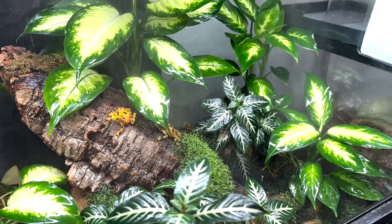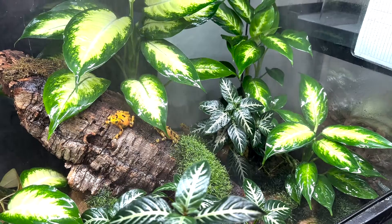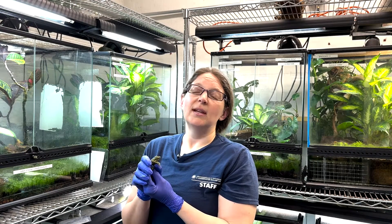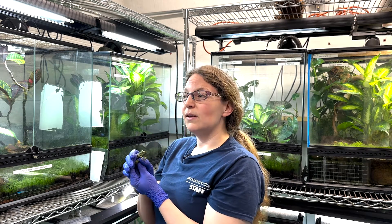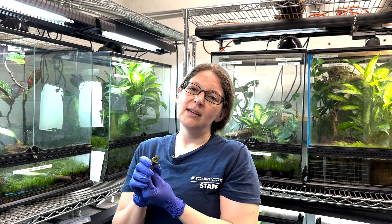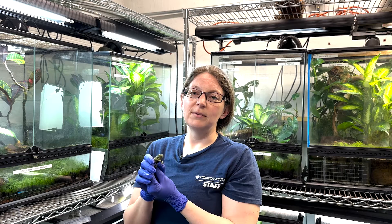Some days are feeding — our amphibians mostly eat live insects. Some days are weighing the animals, deep cleaning tanks, maybe setting up a new terrarium. And then of course we're also taking care of live plants and recording water quality. There are all different things that we do that go into amphibian care.